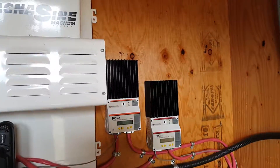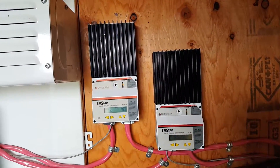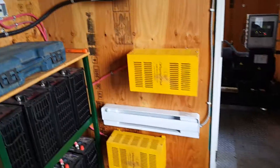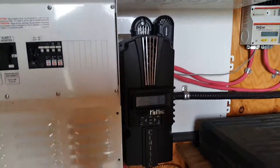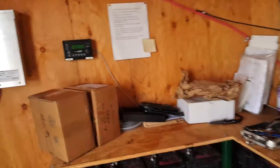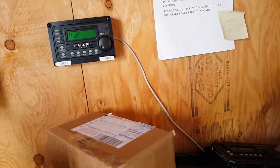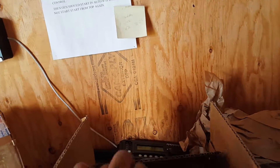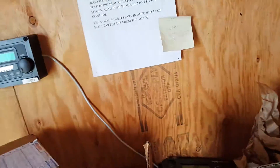These are the charge controllers for the wind turbine, and dump loads right over here. That's the charge controller for the solar. A package showed up today in the shop — a new meter.